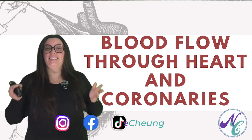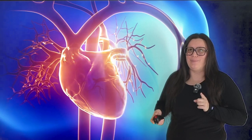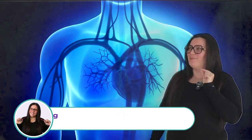Today we're going to be talking about the blood flow through the heart as well as the coronary circulation. The heart is essentially a pump, but it's not just any pump. It's a super organized, dual action, life-sustaining marvel. And to understand it, we need to follow the journey of a tiny blood cell.